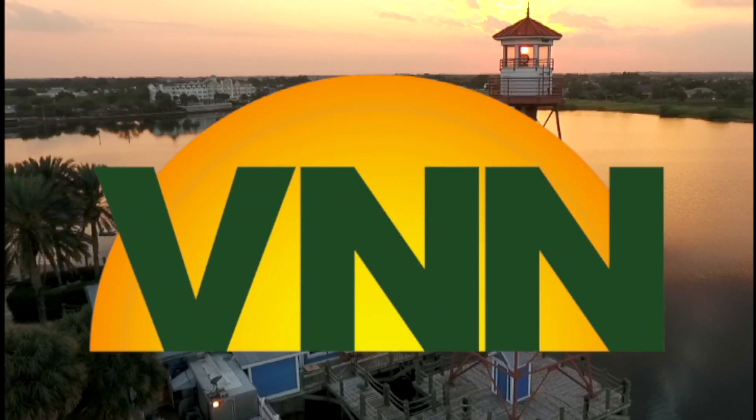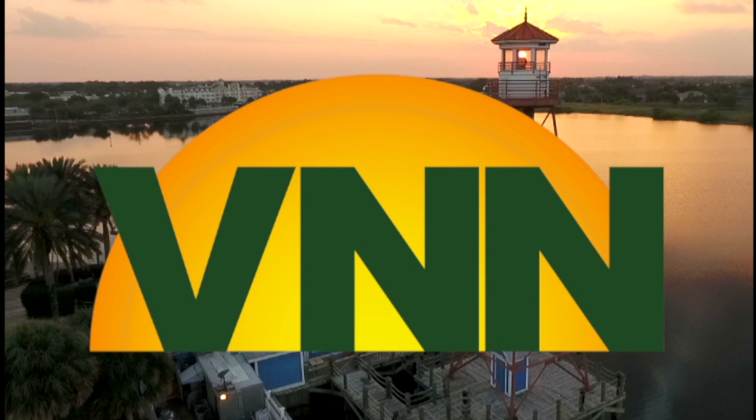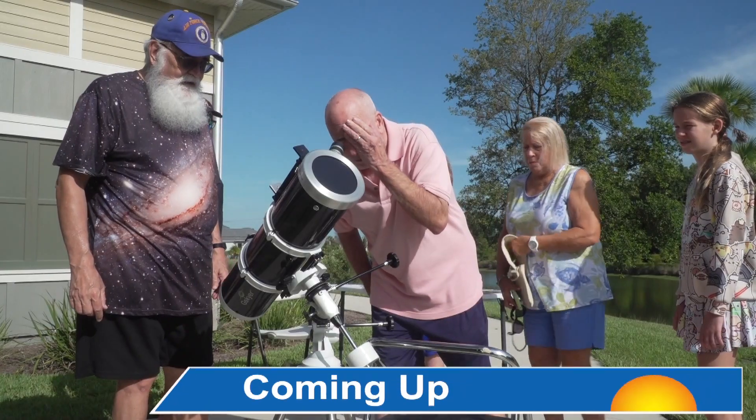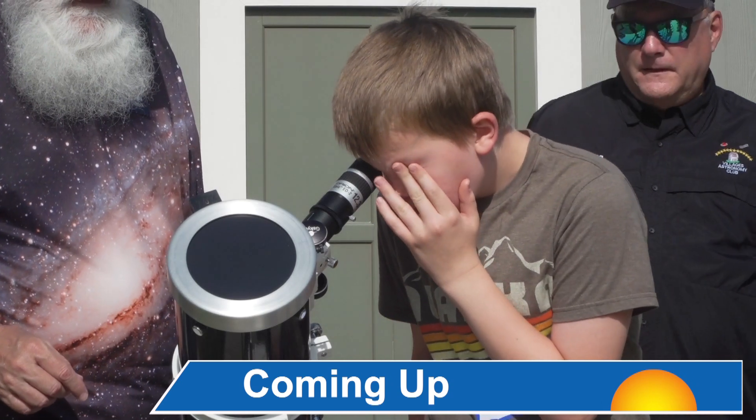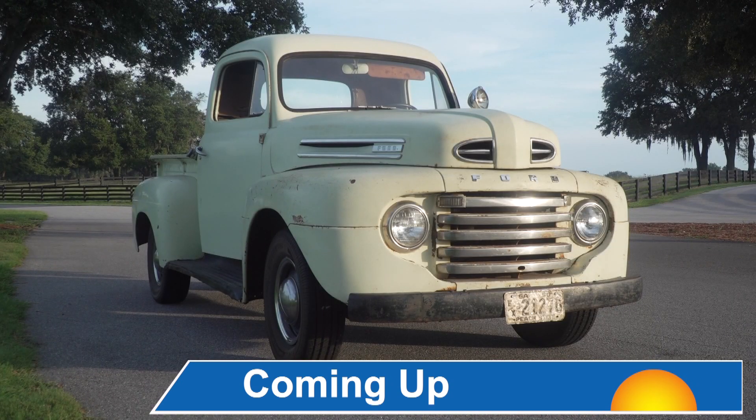Covering the Villages for you, T.K. Cross and the VNN News team. On today's Lifestyle Show, Camp Villagers got a chance to reach for the stars. And in our Love My Ride segment, we'll show you an F-150 from 1950.